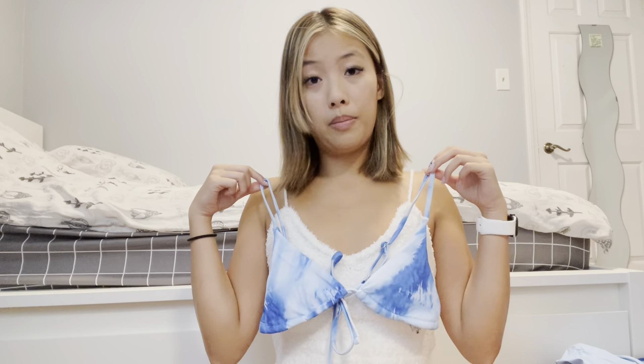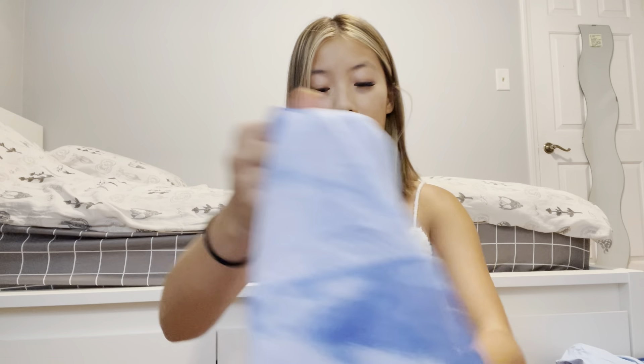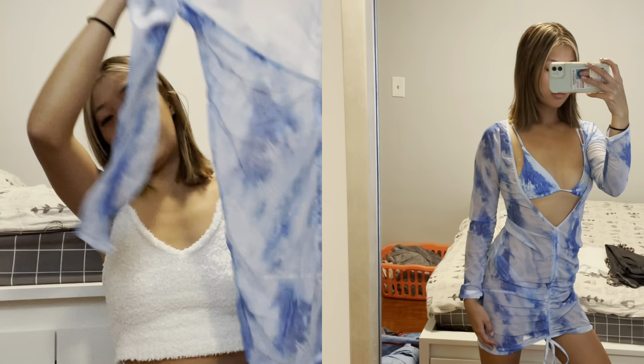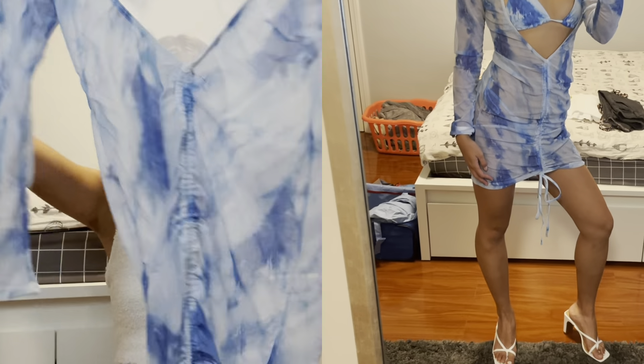The next bikini I'm also super obsessed with is this blue tie-dye bikini — just a regular tie-dye blue triangle bikini with matching bottoms. And then this cover-up came with it as well, which is really cool. It's a dress that is ruched in the front and I think it looks super, super cute.